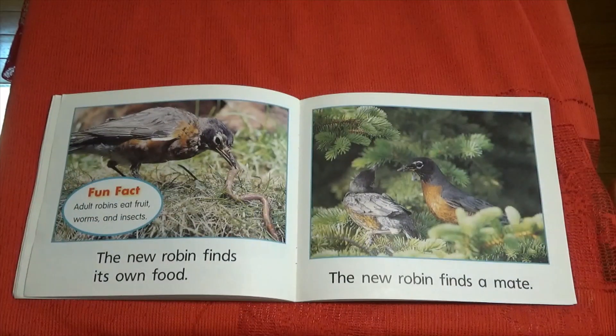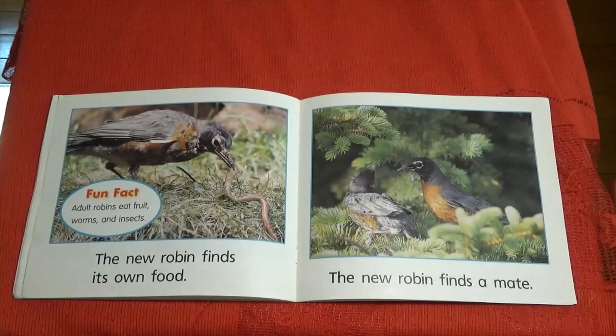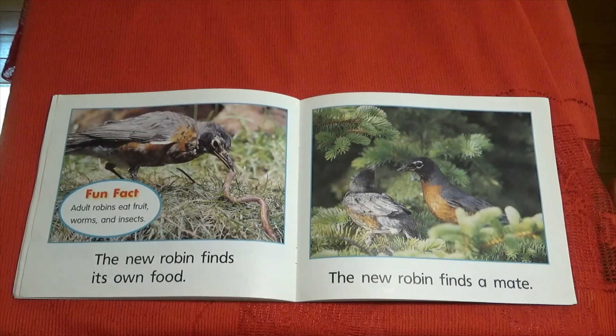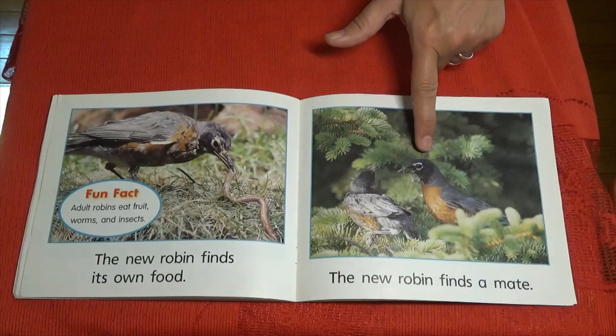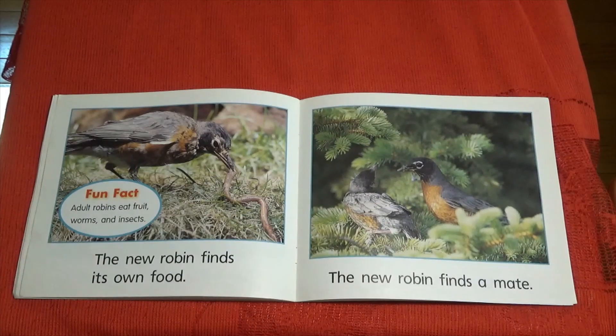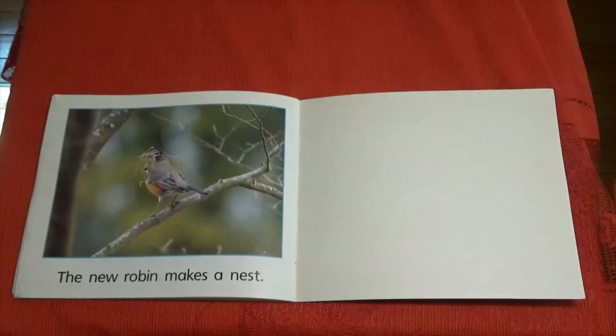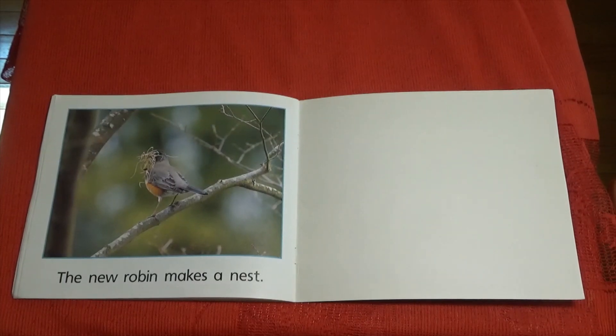The new robin finds its own food. Fun fact: adult robins eat fruit, worms, and insects. And the new robin finds a mate, and the new robin makes a nest, and then the life cycle starts all over again.